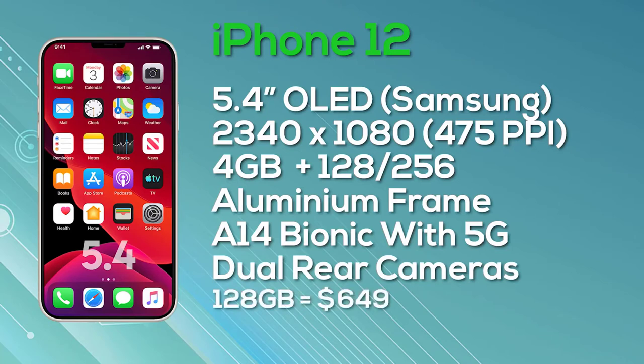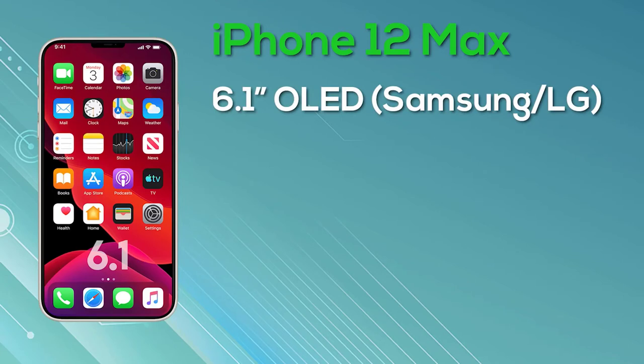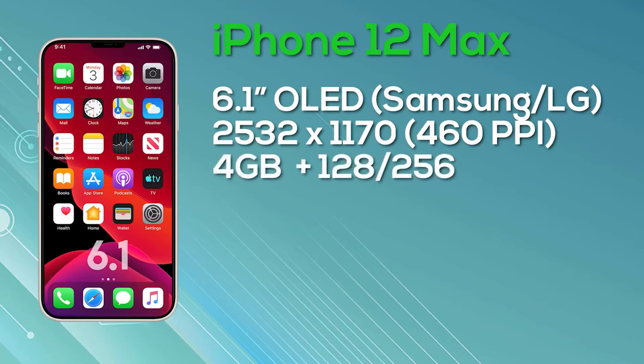The iPhone 12 Max has a 6.1-inch OLED Super Retina display. We believe it could be manufactured by either Samsung or LG, though LG's panel reportedly did not pass quality assurance tests. It comes with a resolution of 2532×1170, giving 460 pixels per inch and 8-bit color depth. You get 4GB of RAM, a choice of 128GB or 256GB storage, the A14 Bionic chip, an aluminum frame, 5G connectivity, and the same dual camera setup on the rear. The 128GB iPhone 12 Max is launching at $749, and the 256GB version rises to $849.